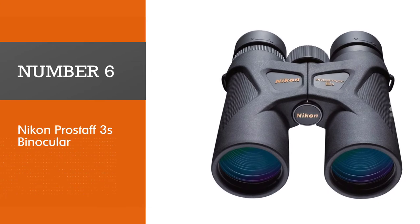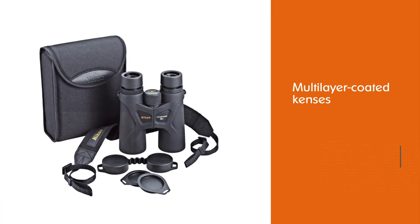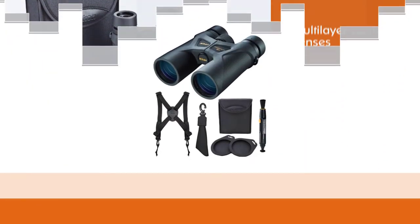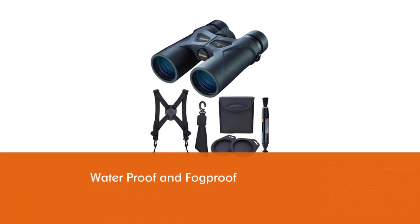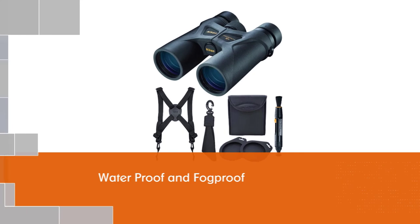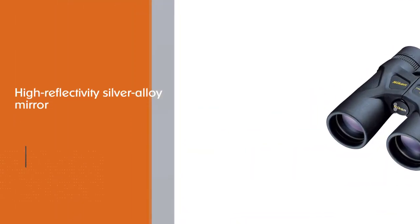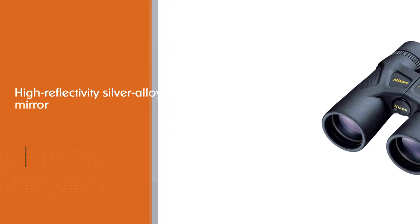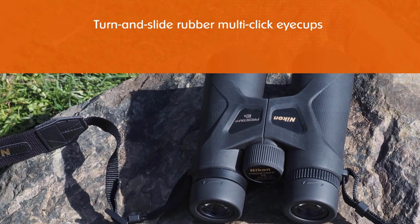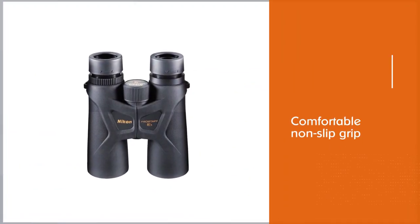Number six: Nikon ProStaff 3s binocular. The Nikon ProStaff 3s binocular is built for professionals, making it an excellent option for frequent binocular users. Made for everyday wear and tear, you'll get a combination of great image quality paired with solid reliability. These compact, lightweight 10x42 binoculars are easy to carry anywhere, featuring a slim body and a comfortable non-slip grip that makes them easy to handle for short or long periods. The multi-layer coated lenses deliver bright images thanks in part to high-reflectivity silver alloy mirror coatings.